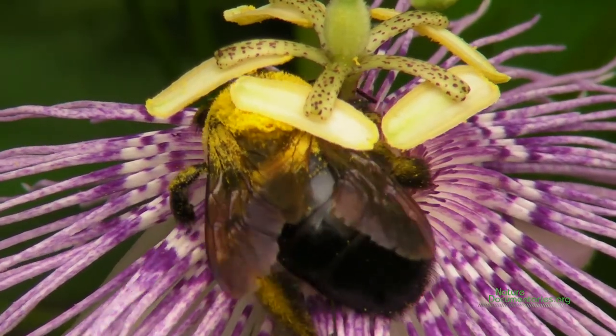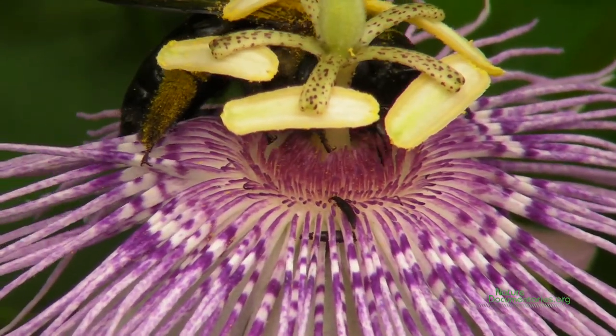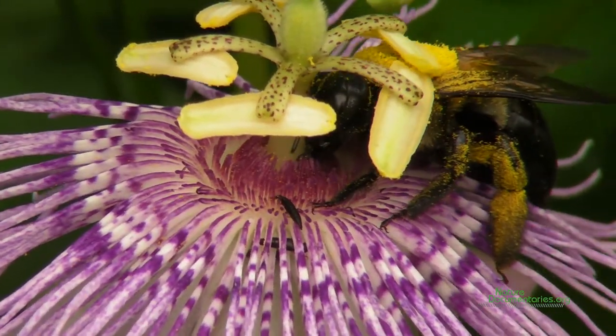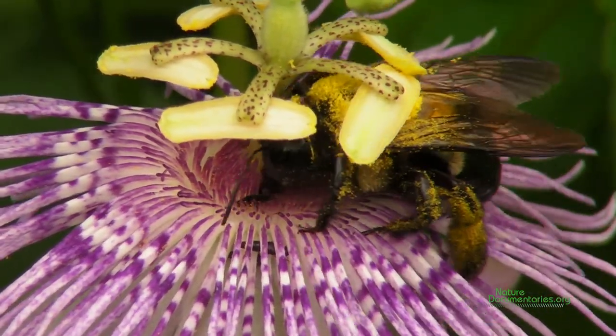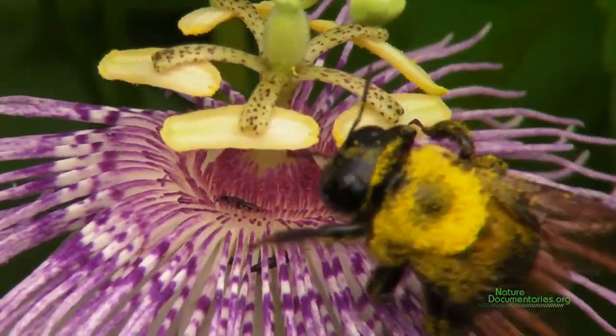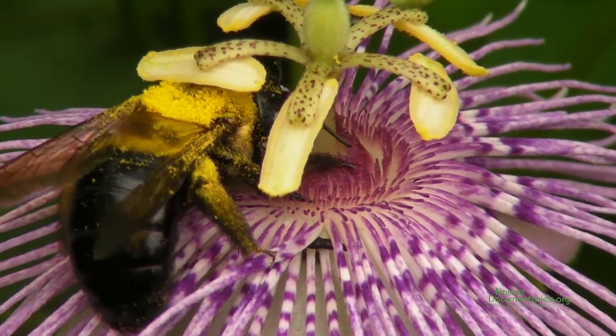Here you can see a carpenter bee covered in pollen grains of the passionflower from head to toe. Nectar can be secreted from any part of the plant except the roots. It has a complex chemistry containing water, sugars, amino acids, secondary compounds, antimicrobial proteins, and even enzymes.